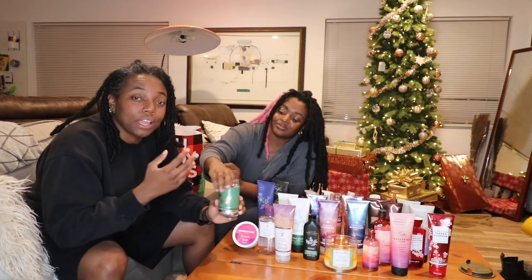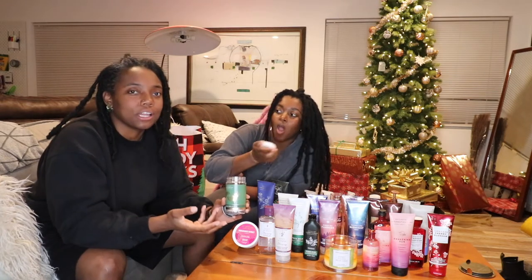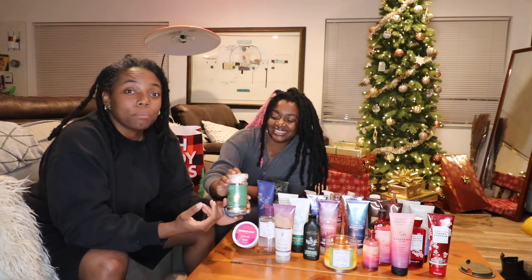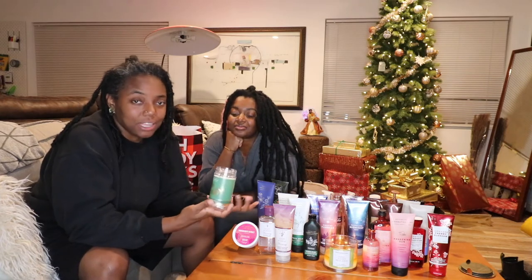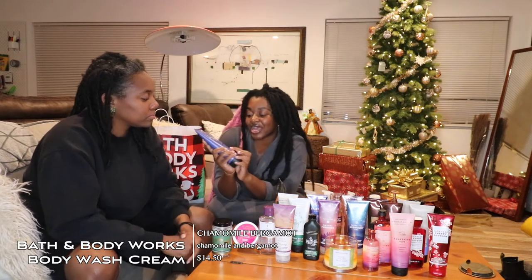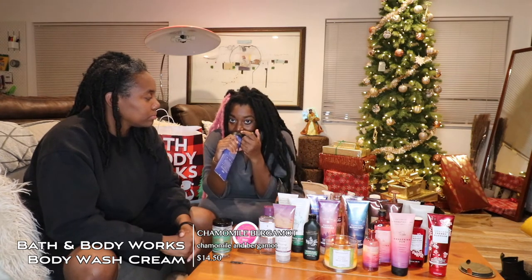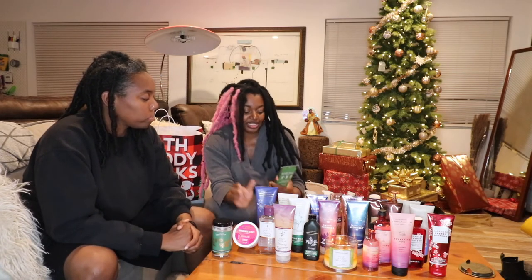The aromatherapy shower steamers are like little pods that you put in the back of the shower — not directly where the water hits but in the back — and it creates steam and the scent infuses in the steam so you're breathing it in. That's such a relaxing shower experience. Definitely get some of these. I also got a few body washes: chamomile and bergamot from the aromatherapy collection. It says it moisturizes after one shower and I used it and did feel really moisturized and it felt really good on my skin.